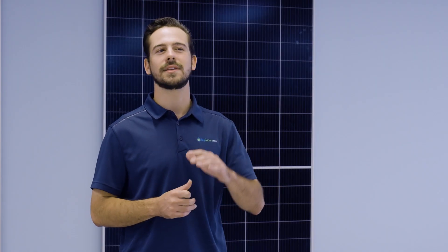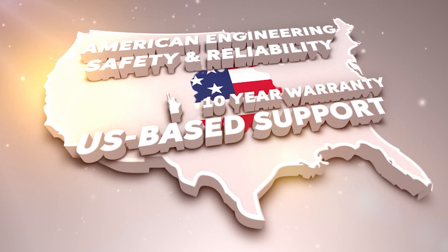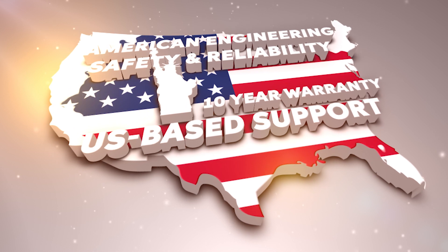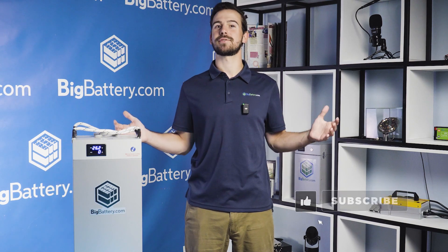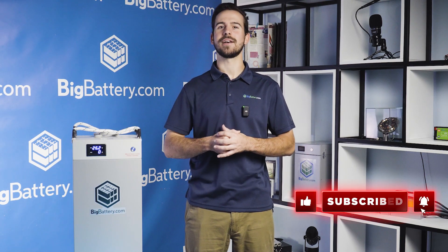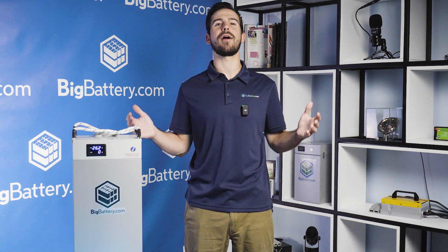It's time to empower your adventures with cutting-edge lithium power, supported by American engineering, unmatched safety and reliability, a comprehensive 10-year warranty, and US-based support. To get a closer look at the 24-volt Husky Elite, click the link in the description below. Be sure to subscribe and hit that notification bell for more awesome content, and come see us over at BigBattery.com to learn more about our energy solutions.